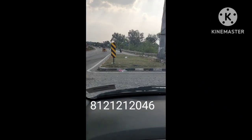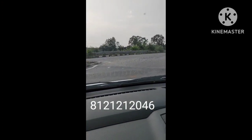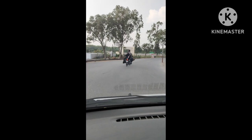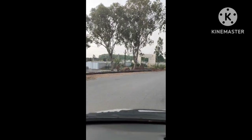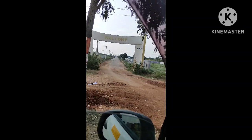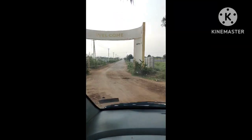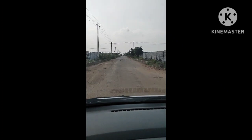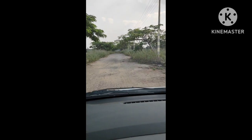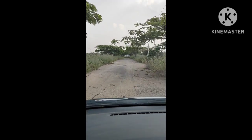This is Shadnagar Bypass. The bypass is a Bi-junction. This is a Bi-junction, and this is the electricity.